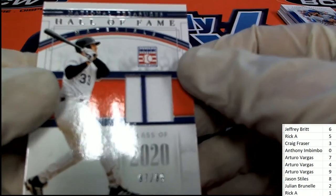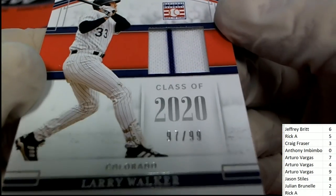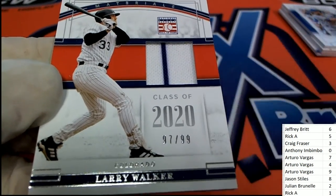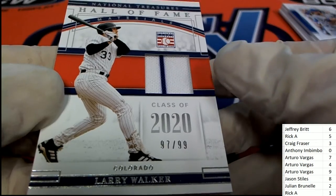The next one up is a Hall of Fame Materials. Seven is the number here — it's a Larry Walker for Colorado. Arturo, congratulations. That one is for you, Arturo — Hall of Fame Materials.